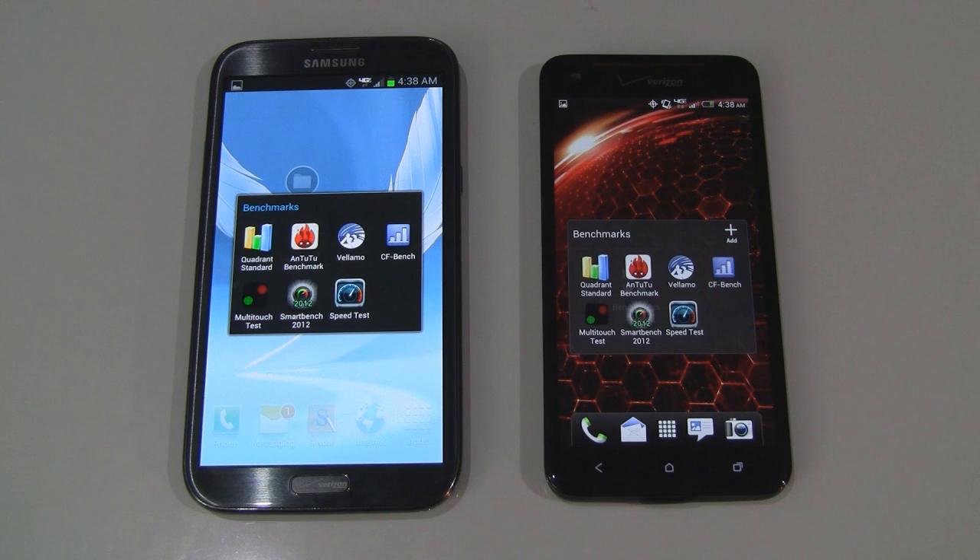Hey guys, it's CJ from SmartKtai.com. We already unboxed the Verizon Samsung Galaxy Note 2 and the HTC Droid DNA — don't forget to check out those videos if you haven't yet. In this video, I'm going to benchmark both smartphones, but I'll keep it nice and short with just a run-through with the popular Quadrant benchmarking utility.